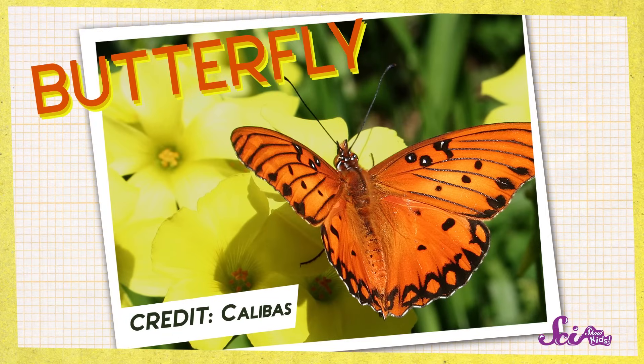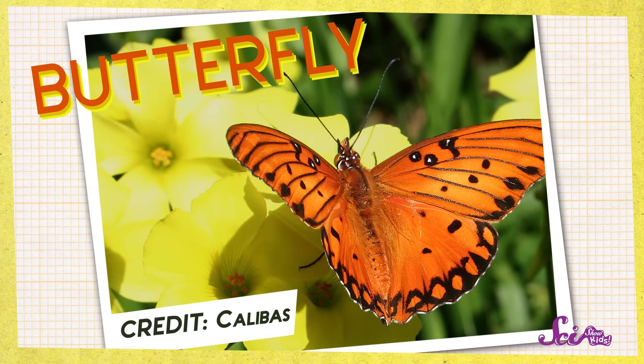Squeaks and I love to look for little critters when we're outside. We especially love looking for insects. Do you have a favorite insect? Squeaks' favorite insect is the butterfly. And sometimes, when we're out looking for butterflies, we find another animal that looks a lot like a butterfly, but it's not. Can you think of another small insect with big wings? That's right, a moth!